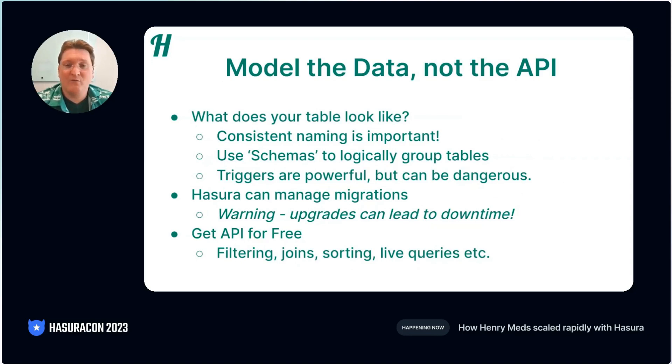Small warning here, we have noticed recently that upgrades can sometimes lead to downtime. This is to be expected, especially if you're doing a large mutation on a database table. That said, we're working with Hasura support right now to understand this problem, and hopefully we can go back to doing Hasura migrations during live production time. But the best thing from Hasura is once you've done all this work and figured out your data structure, you get your API for free. Whether it's filtering, or joining, or sorting, or even really advanced features like live queries, Hasura provides it all for you straight out the box.